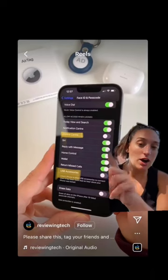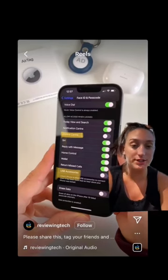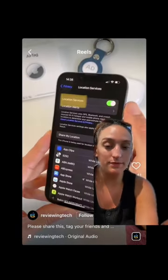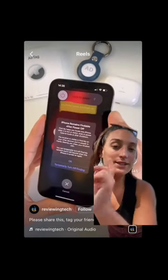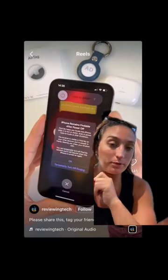First, go to Face ID and Passcode. You want to toggle off Control Center and USB Accessories. Toggle on Location Services and Find My iPhone, and make sure to toggle on all three options. This allows your phone, even when it's off or on airplane mode, to still be findable.